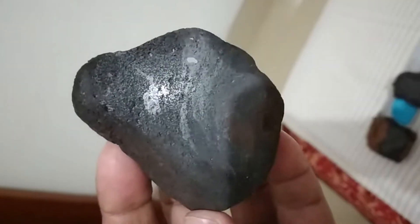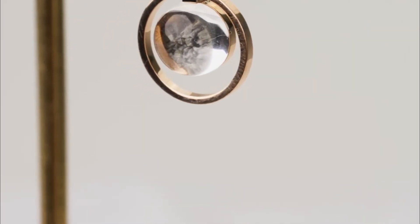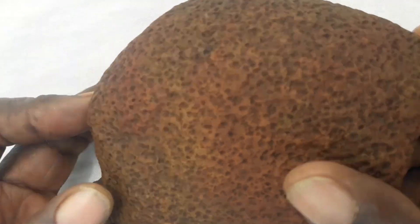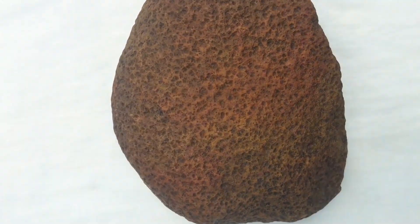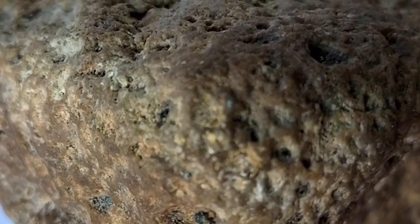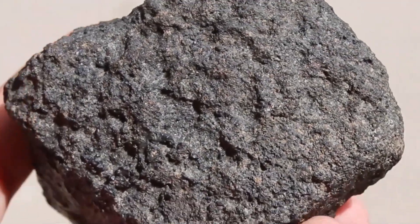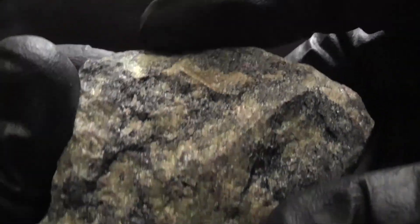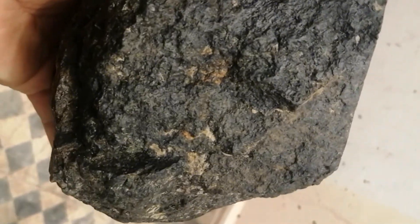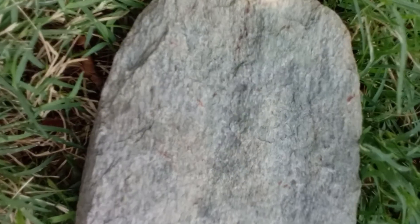Most Shergottites have been found in hot deserts like the Sahara or in Antarctica. They help scientists understand Martian volcanism and crustal composition. For collectors, these fragments of the red planet are the ultimate rarity — high-quality samples with traceable provenance can fetch $1,000 to $2,500 per gram. Few materials on Earth allow you to hold a piece of another world, and fewer still offer such a visually compelling, scientifically verified connection to Mars.